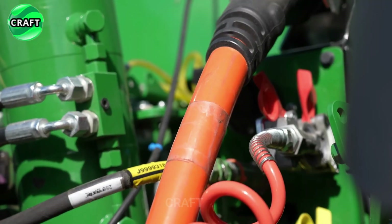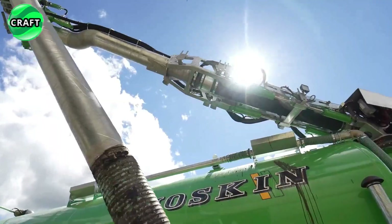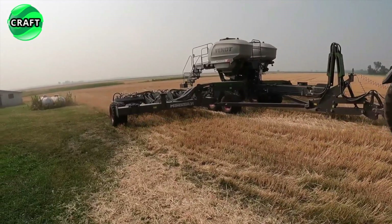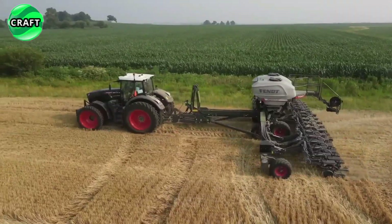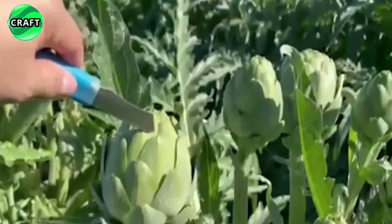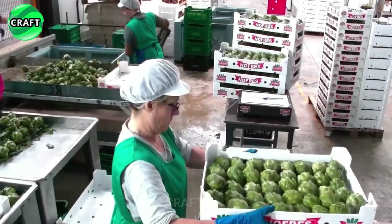Hello, dear friends. Today the RAV channel has prepared a special video for you, where we will go on an exciting journey through the world of agriculture and advanced technologies. Agriculture was the foundation of human civilization, and today it is on the threshold of a new era thanks to advanced engineering developments and technological revolutions.